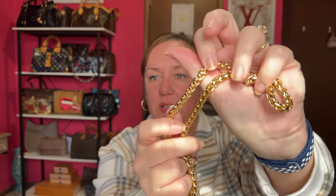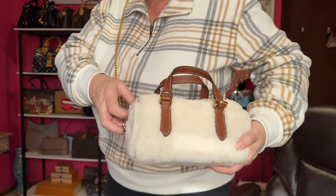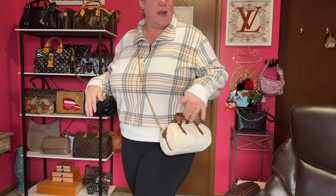I wanted to see what it would look like with this cute little bag and I'll do a mod shot for you. Here's the hardware up close - pretty similar, though the Fossil might be a little darker gold. Oh, that's cute! So here is the chain - switching it up. I could put extenders on the other strap. I prefer my bags to sit right here, not up high.